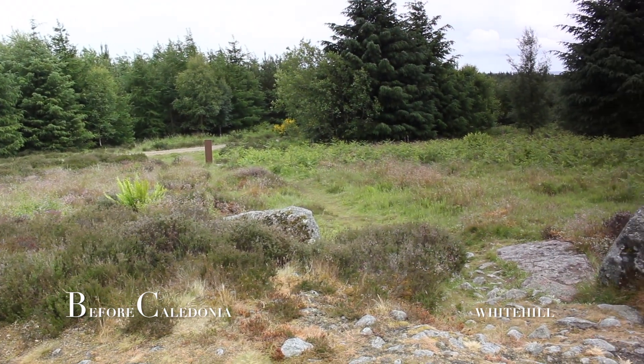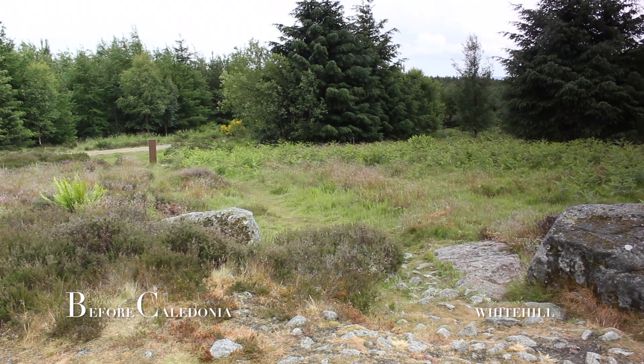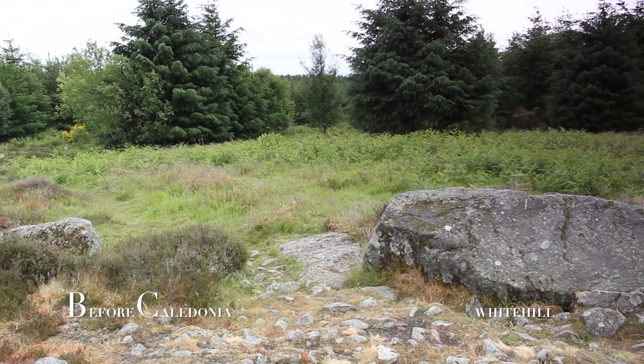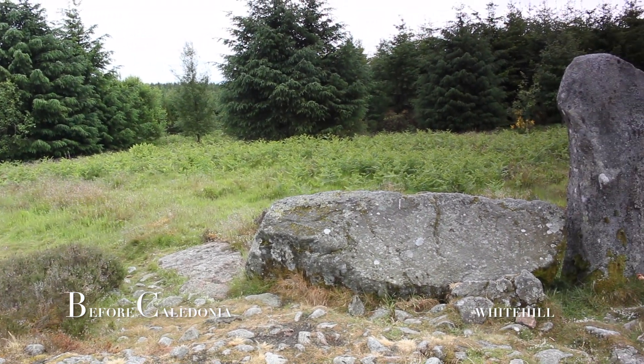The circle is located just off the B993 road near Tillyfury, with public access and a car park, then a one-mile walk to the circle.